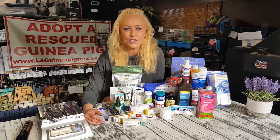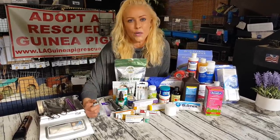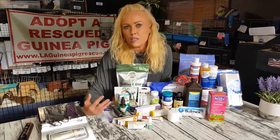Hi everyone, Saskia here from Los Angeles Guinea Pig Rescue, and today I want to take you along and meet my emergency kit — all the things that I use. Mine is probably a little more elaborate than most people's, and I'd like to share because a lot of people ask me: what is your emergency kit? What does it look like? What do you have in it?